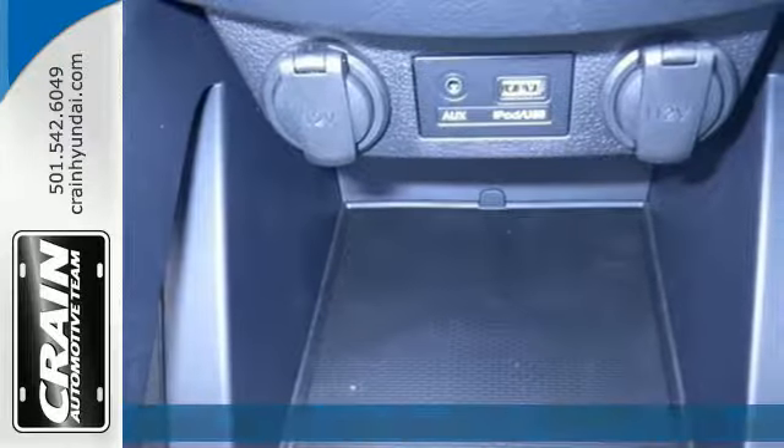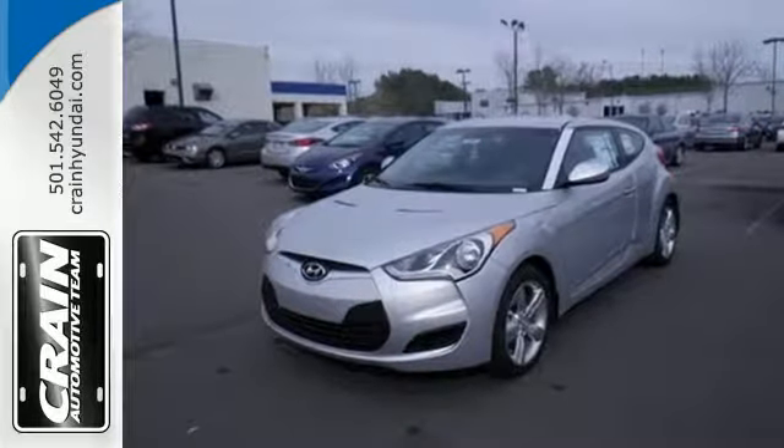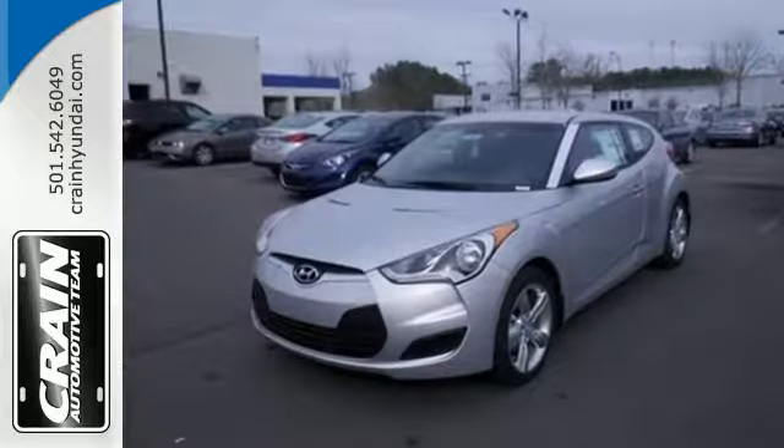It features a stealth third door, LED headlight accents, dual-center chrome-tipped exhaust and sleek contour lines.